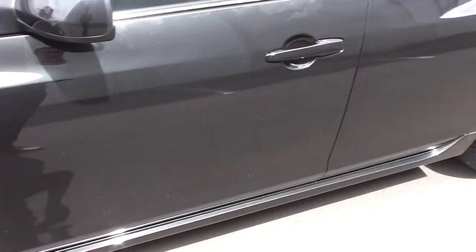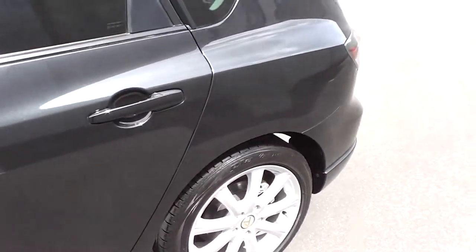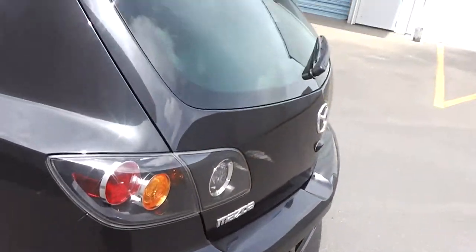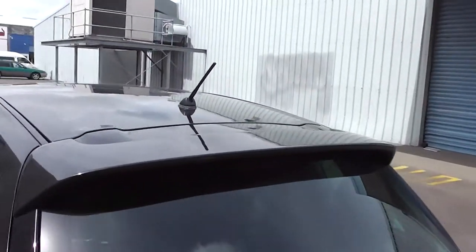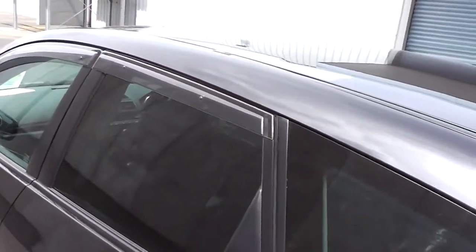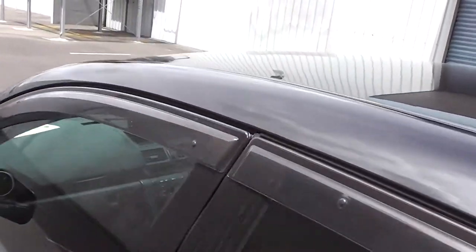It has a 4.5 star fuel rating and that equates to 6 litres per 100km. It's got the factory side skirts along the sill, little bumper extensions front and rear, and a rear spoiler on the back hatch with tinted windows for privacy.